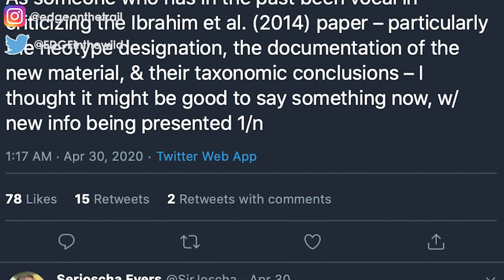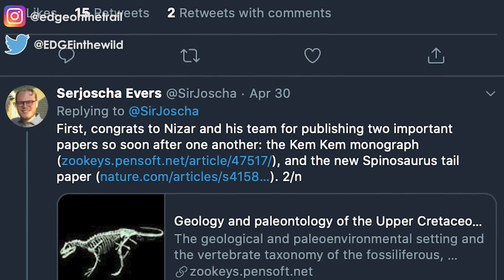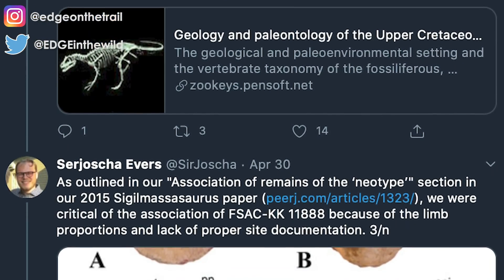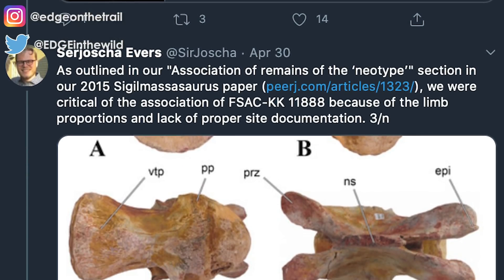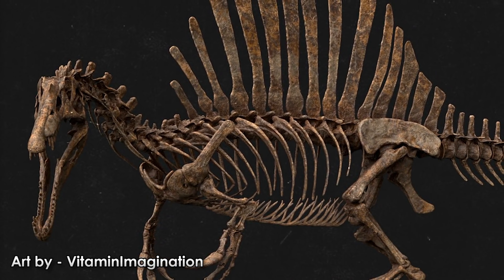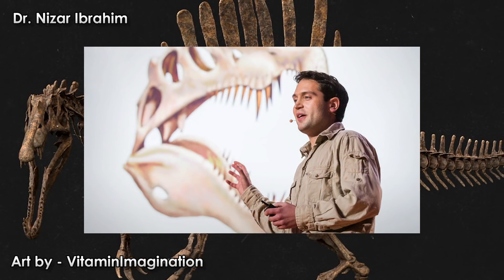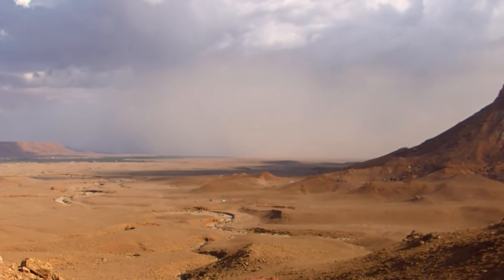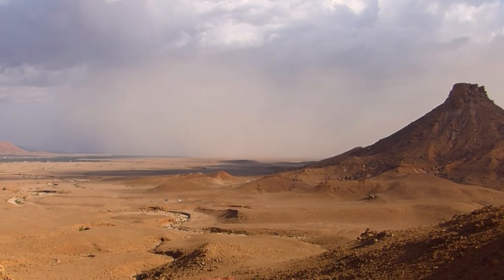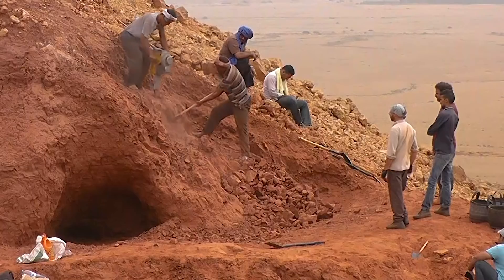Since the new paper on the Spinosaurus neotype published back in April, much discourse has been flung this way and that. Through a Twitter storm regarding the new discovery, many points of contention were thrown toward the conclusions made in the paper. The specimen dug up in Morocco and described in 2014 by Dr. Nizar Ibrahim and his team was not fully excavated. Ibrahim and company went back to the site over the last couple of years and found the same individual's tail, which helped to further demystify the skeletal anatomy of this particular Spinosaur.